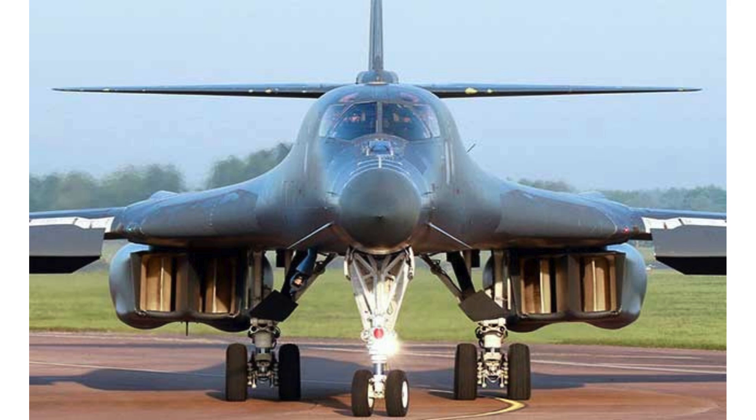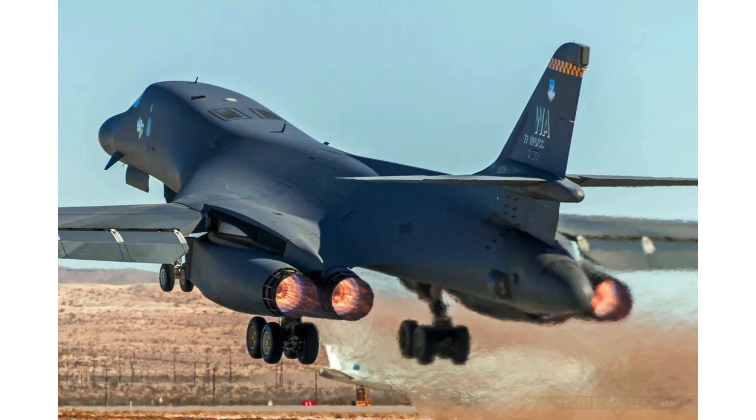Engine: four F101-GE-100 turbofan engines. Maximum speed: 2,300 kilometers per hour. Maximum flight altitude: 18,900 meters.